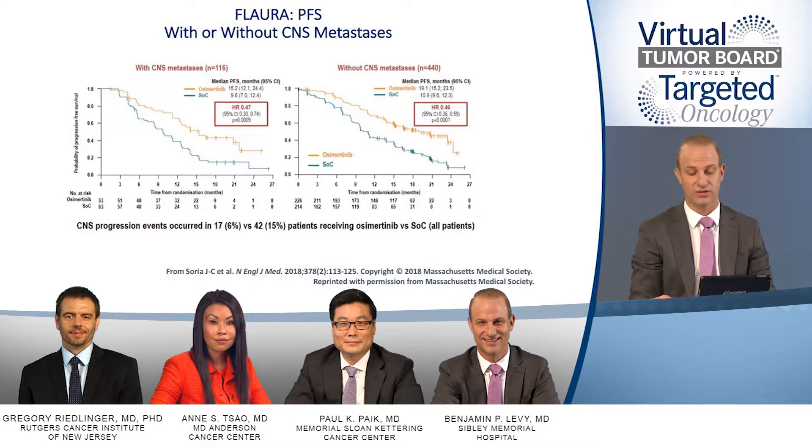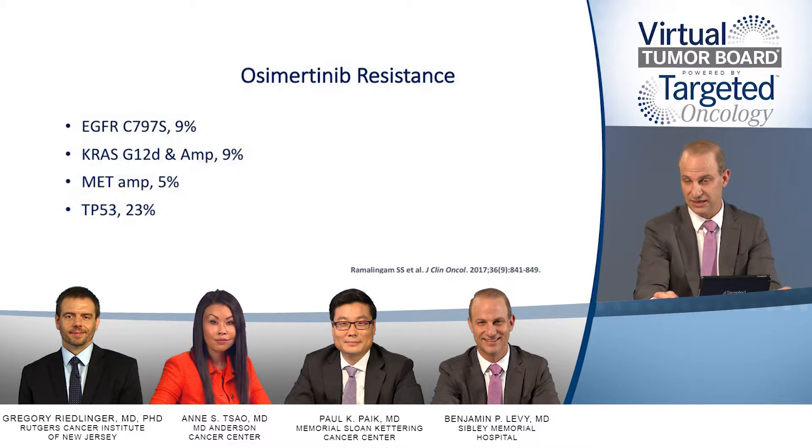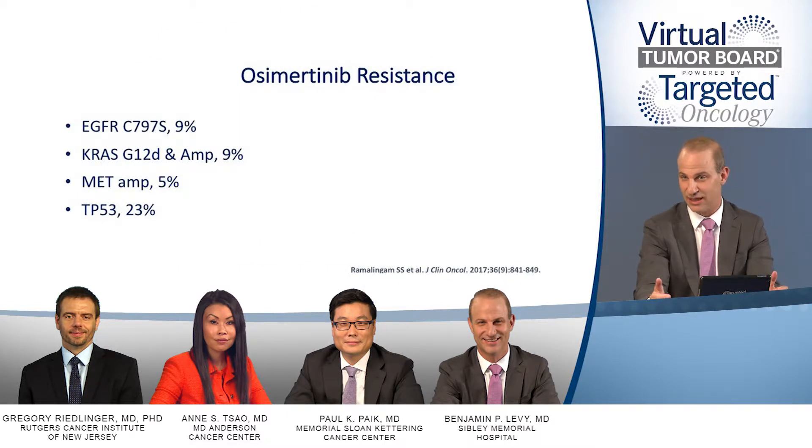From the phase 1 experience with this drug, there has been some interrogation via plasma post-osimertinib looking at mechanisms of resistance. The pie graph of resistance mechanisms is not as clean as what we see from first- and second-generation TKIs. Mechanisms include C797S, KRAS, MET amplification, and TP53 — they're all over the map. I think we'll learn more in the next 6 to 12 months about what these mechanisms are and how to drug them.